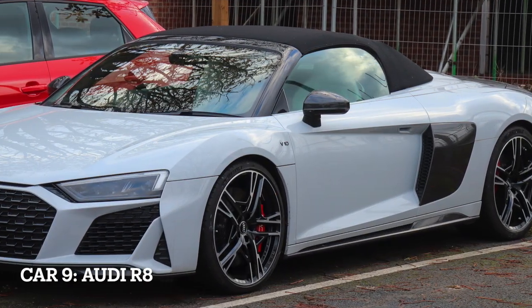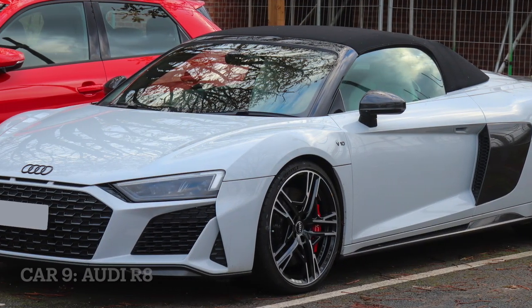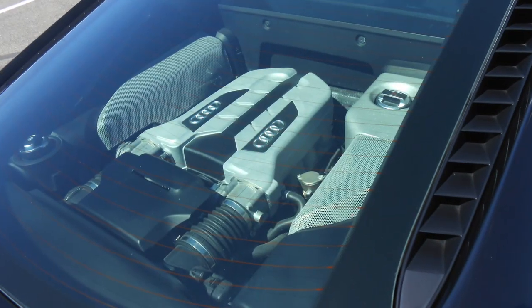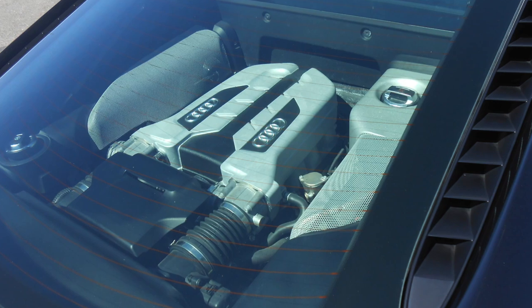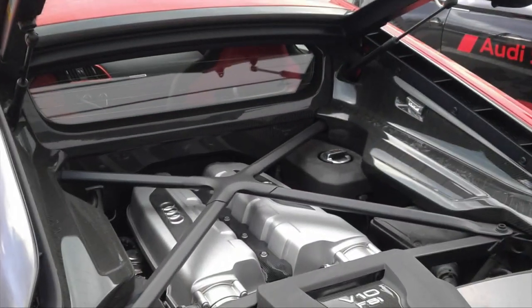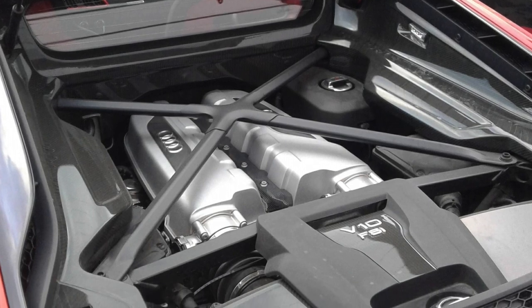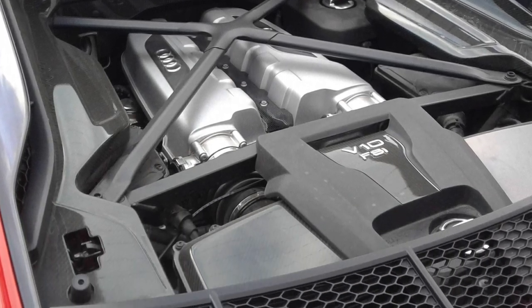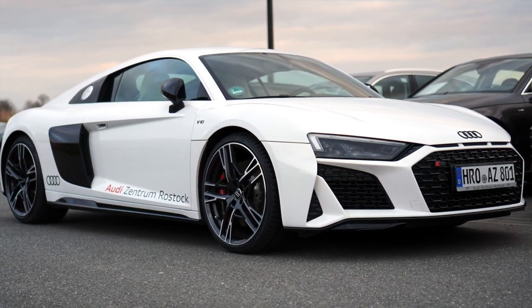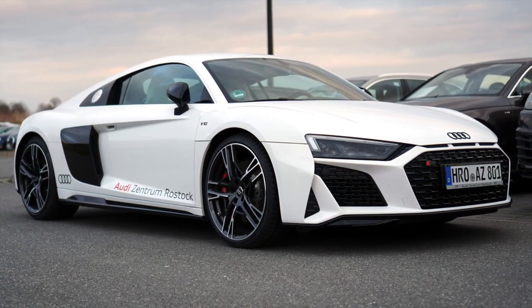Car 9, Audi R8, the supercar masterpiece. The Audi R8 is a high-performance supercar known for its breathtaking performance and striking design. It is available with two engine options: a 5.2-liter V10 engine producing 562 horsepower, or a V10 Plus version with 602 horsepower. The R8 features Quattro all-wheel drive and a 7-speed dual-clutch transmission for exceptional handling and acceleration.